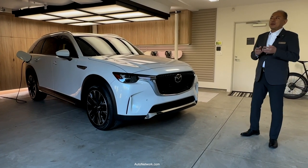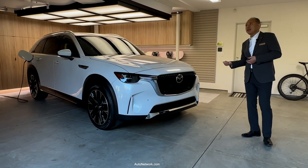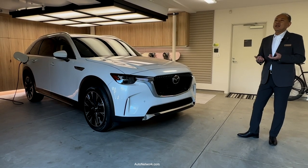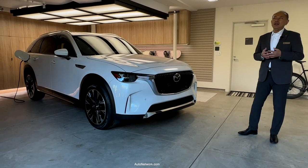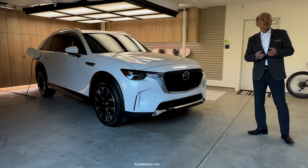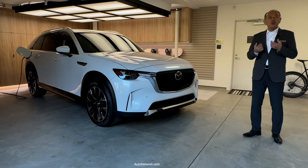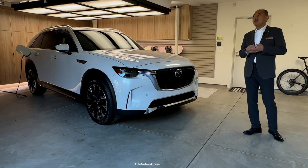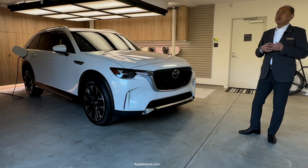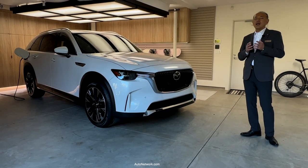In order to provide owners with flexibility and peace of mind, we designed this PHEV to operate purely as an EV or as a hybrid, depending on the mode and the traffic environment. Whether the driver requires maximum acceleration when merging onto the freeway or needs peace of mind for a long-distance trip, this CX-90 PHEV provides more than enough performance while leaving less of a carbon footprint.